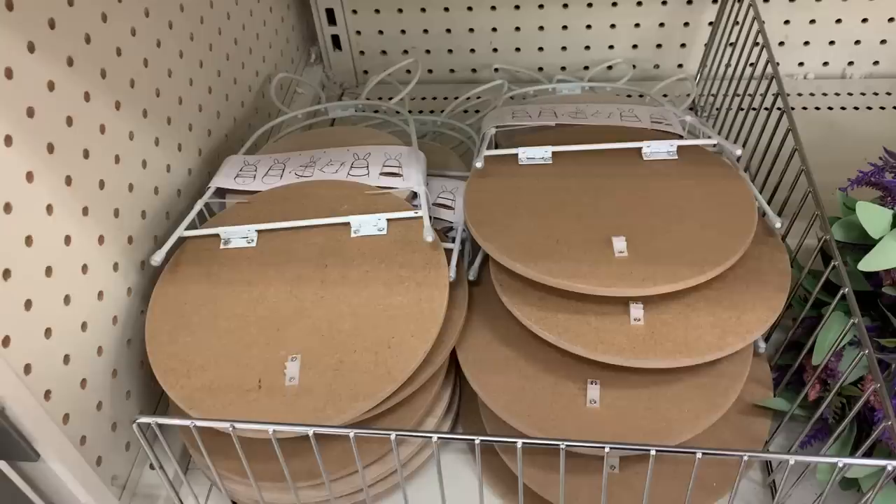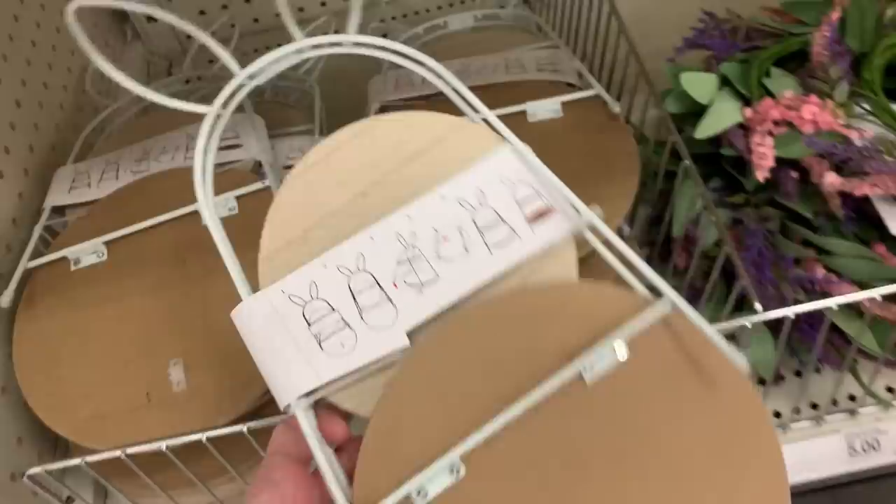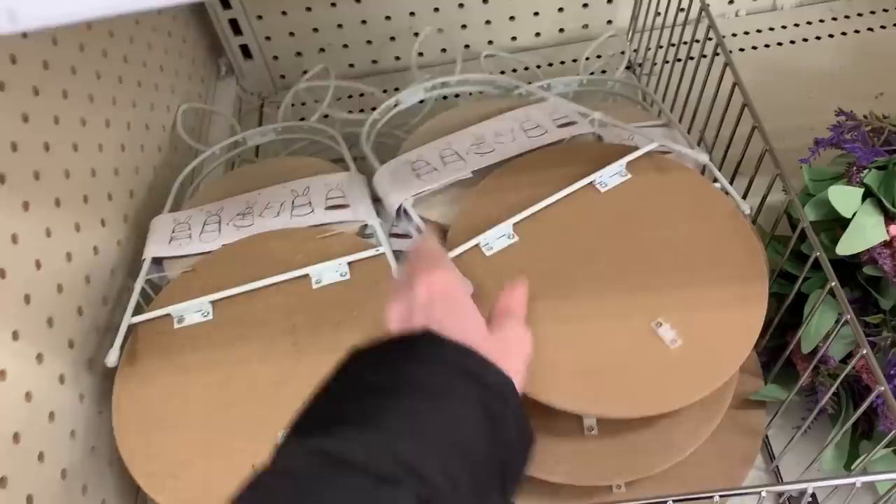If you don't have a tiered tray or you're looking for a special one for Easter, they have this one with two bunny ears on top. The frame is made of metal and the shelves are wooden. The nice thing is it folds flat for easy storage — so when you're not using it during the rest of the year, it doesn't take up too much space.